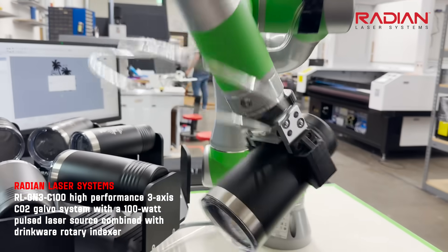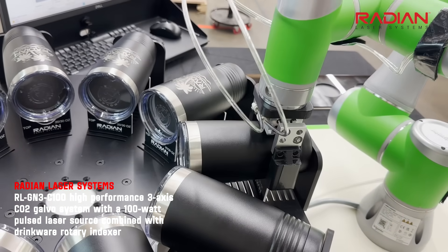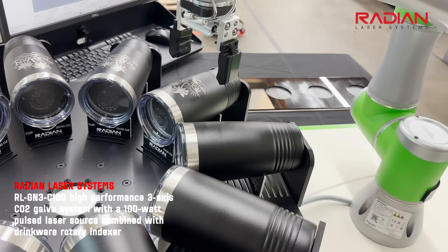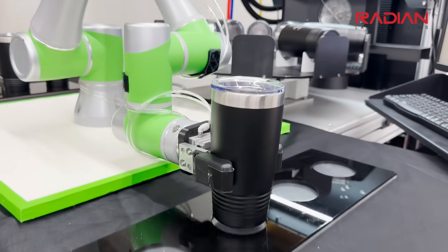The Cobot loads and unloads a drinkware indexer while the laser is engraving. This ensures that the wait time between engraving is minimal, thus keeping the machine running for maximum productivity.